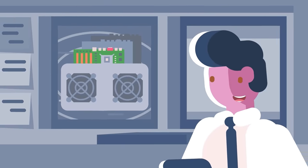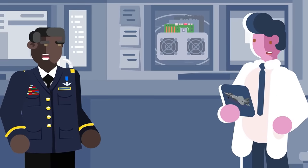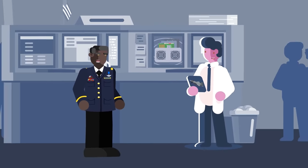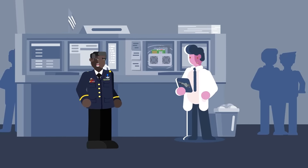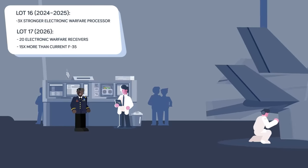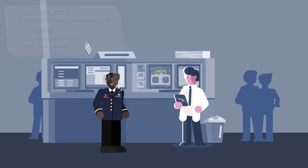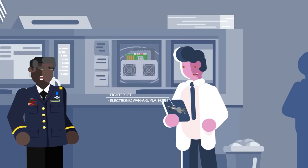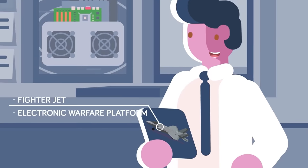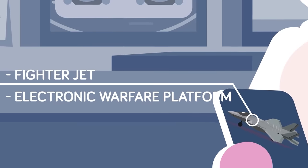Lot 16 aircraft, arriving in 2024 and 2025, come stacked with an electronic warfare processor that's three times more powerful than today's aircraft. The US defense industry believes excess is a virtue, which is why Lot 17 fighters coming in 2026 will incorporate a much more powerful processor to operate 20 electronic warfare receivers — 15 more than currently onboard the F-35. While in the past jets were specifically configured for electronic warfare duties, this will make the bulk of the F-35 fleet both a fighter jet and a dedicated electronic warfare platform.